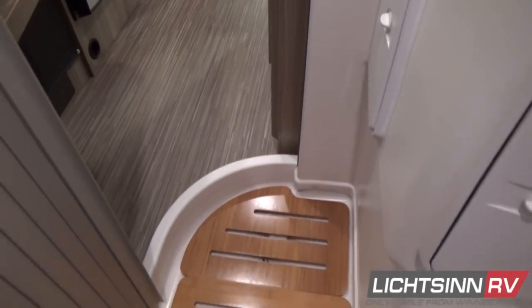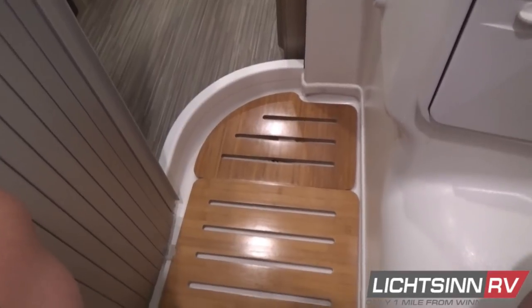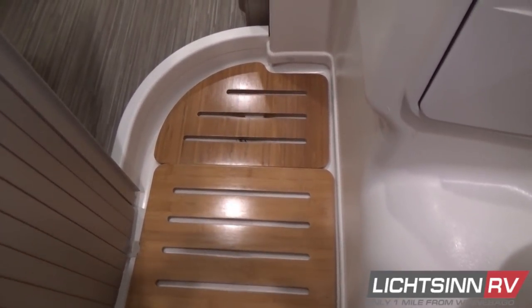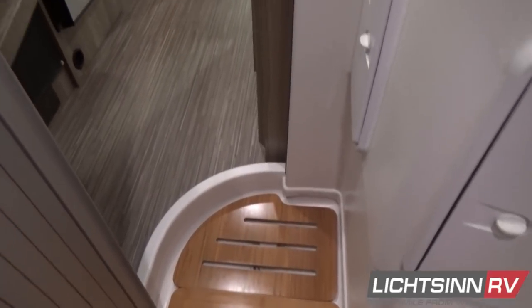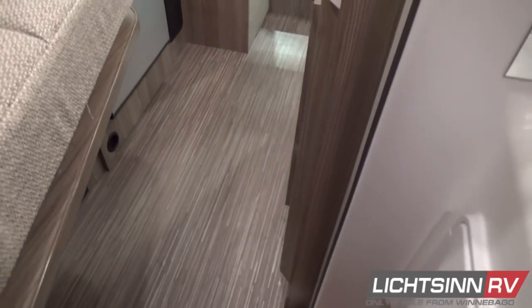We wrap all of it with a sliding tambour bath door. You can see the dual bamboo shower platform providing that spa-like appearance in this nimble on-the-go van.